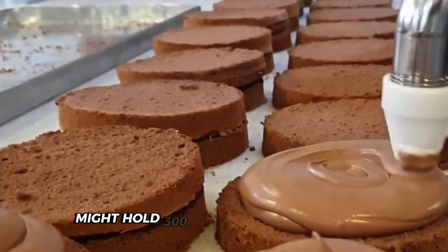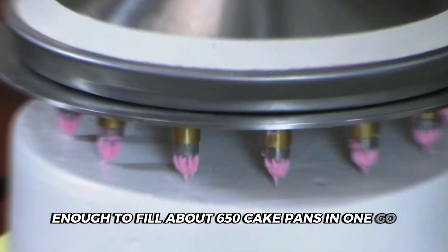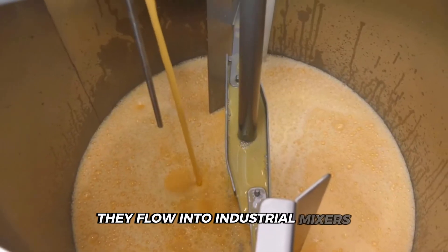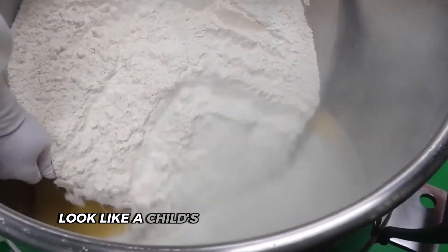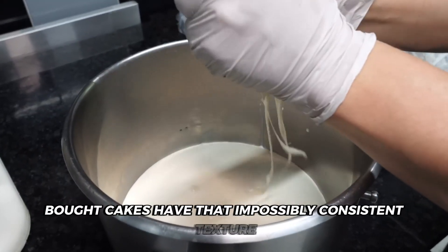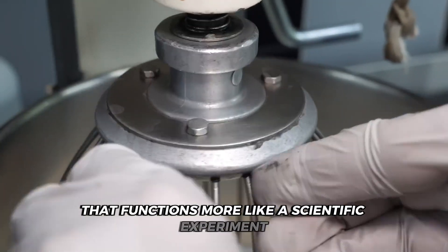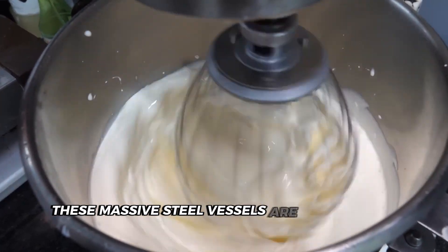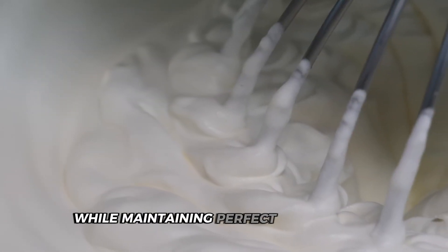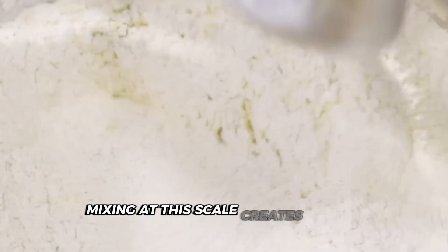A single batch mixer might hold 300 gallons of cake batter, enough to fill about 650 cake pans in one go. Once those rivers of ingredients reach their destination, they flow into industrial mixers that make your home stand mixer look like a child's toy. These massive steel vessels are engineering marvels designed to handle hundreds of pounds of batter while maintaining perfect consistency from the first cake to the last. Mixing at this scale creates unique challenges.